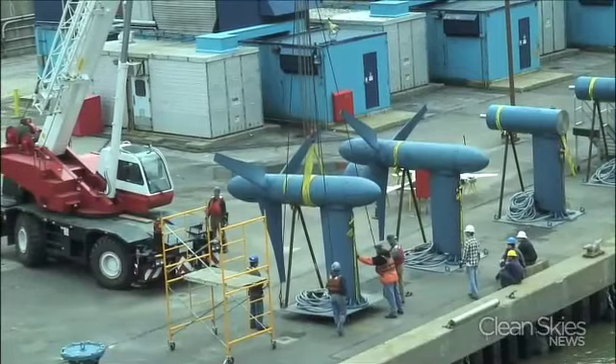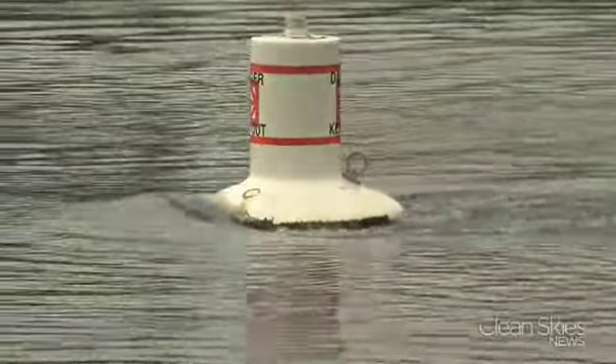Six turbines have been placed on the river floor, turning the water's current into electric current. Verdant Power's pilot is exactly that — it's a pilot. It's the first of its kind: free-flow turbines that can move to generate electricity, the first in the world. So first of all, we're learning about how this particular technology works, as many of the world's major cities are actually on rivers, on estuaries, and on other bodies of water that can perhaps be used to create electricity.